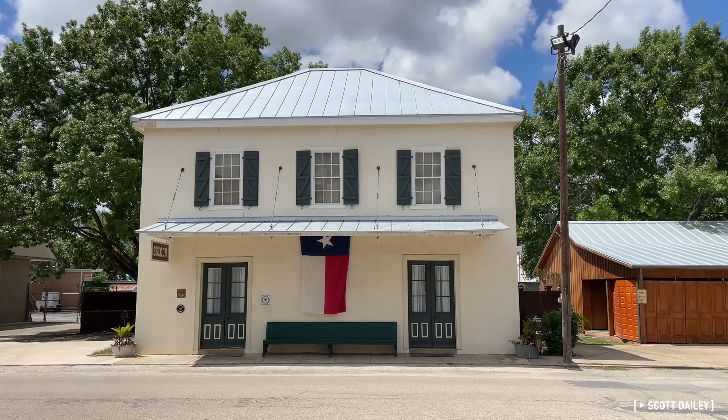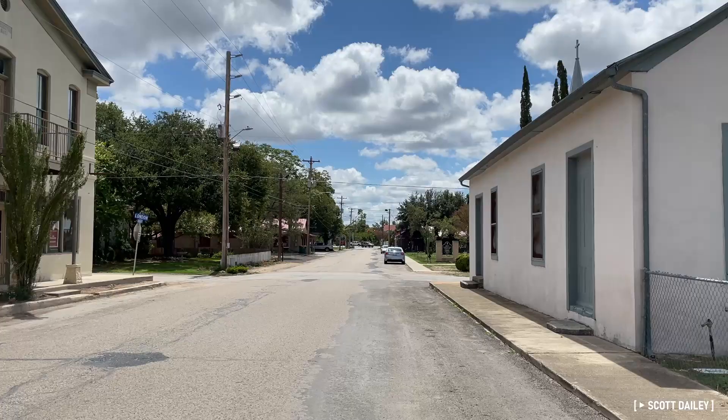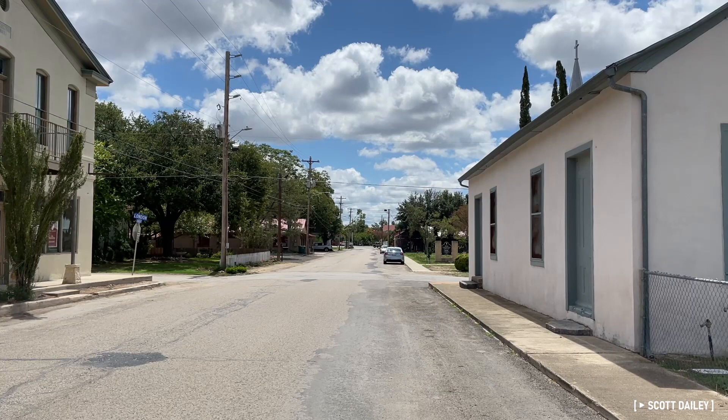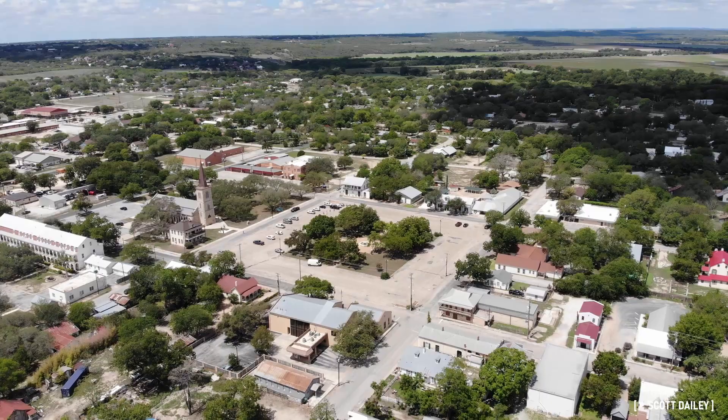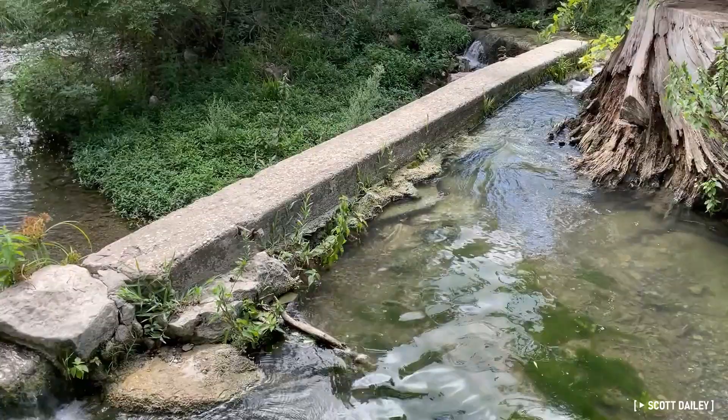Throughout the rest of the town, the Alsatian roots still show, with period buildings scattered throughout the historic core — houses, commercial buildings, and even the 1849 Catholic Church which still holds masses today. The town square is a great place to see how Castroville has evolved over the years, and just how thoroughly the town's history has been preserved.